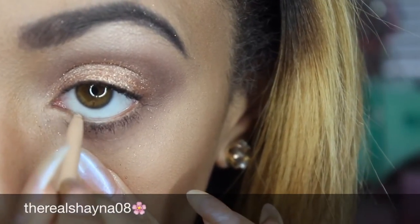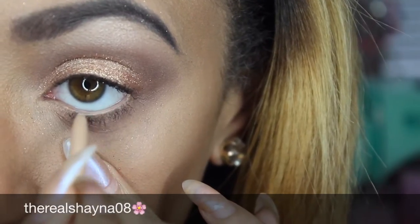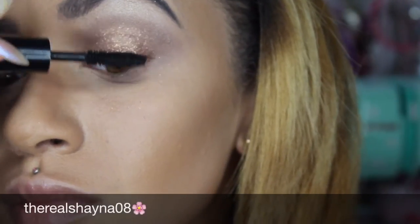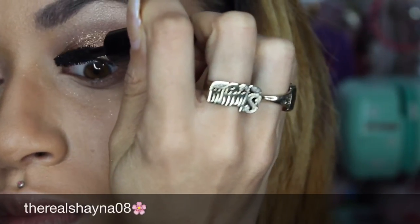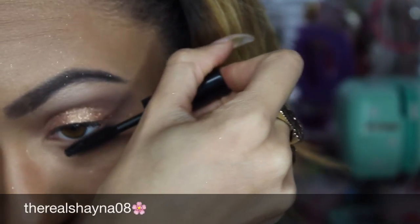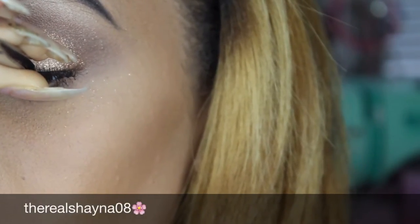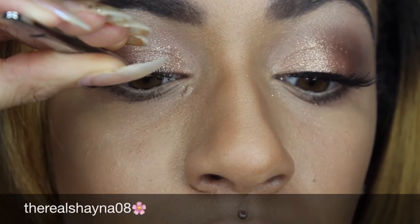Taking Rimmel London's Exaggerate Waterproof Eye Definer, I'm going to be using this on my waterline. I want to make my eyes look bigger — using eyeliners like this makes your eyes pop rather than close, which is basically what black eyeliner does. For this look I'm also using Kiss lashes and Marc Jacobs mascara.